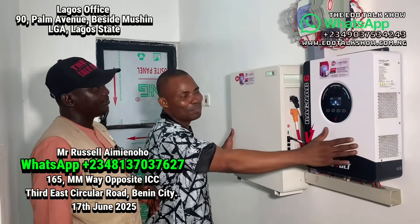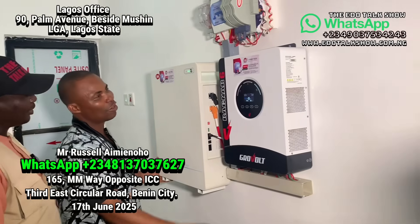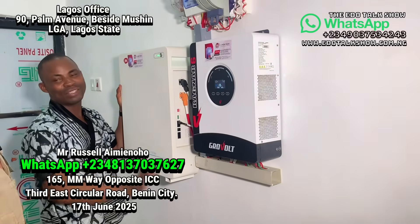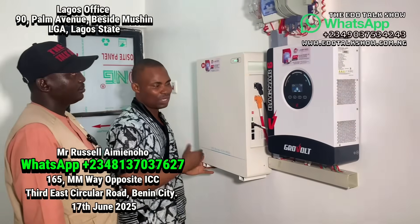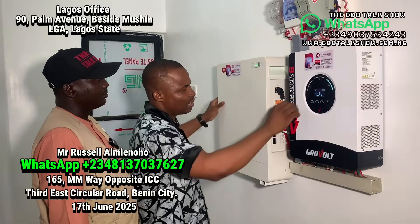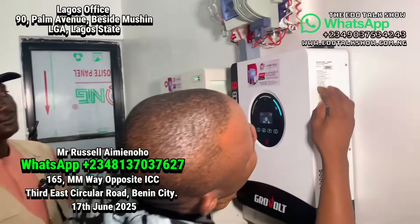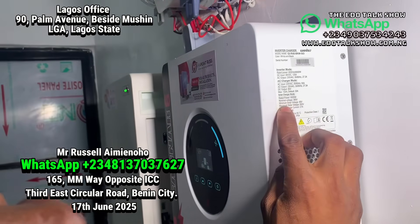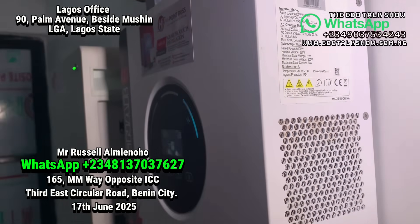Alright, as you can see these beautiful babies. A few months ago our friend and brother patronized us, and this is the analysis. If you come close, you can see the main plate — six kilowatts inverter, nine kilowatts battery, and total PV of six kilowatts.